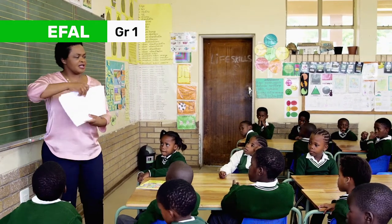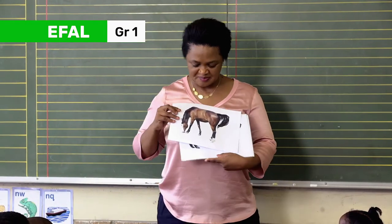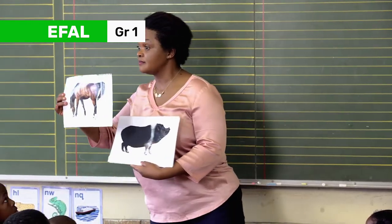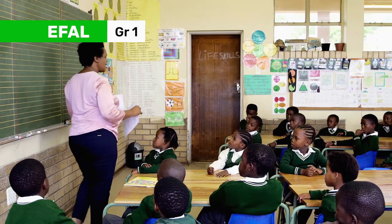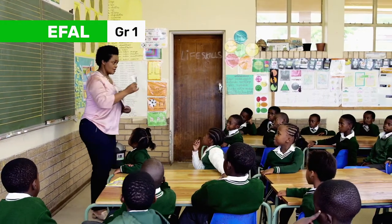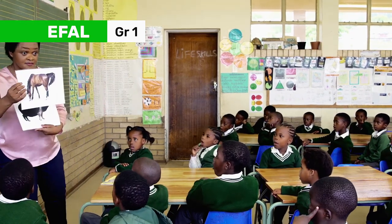Okay, let's take the first one. Horse. Say horse. Horse. Horse. Horse.